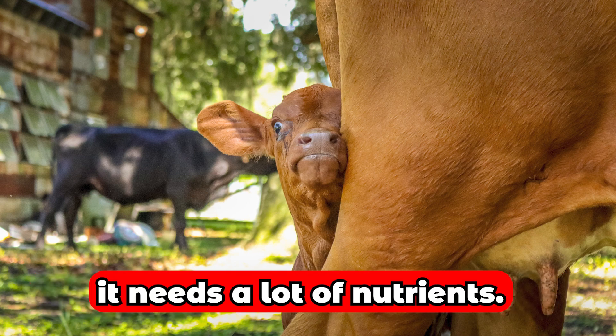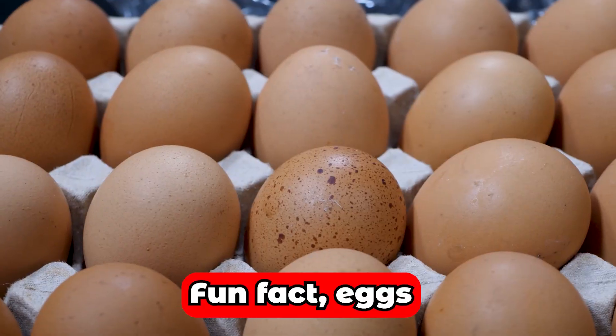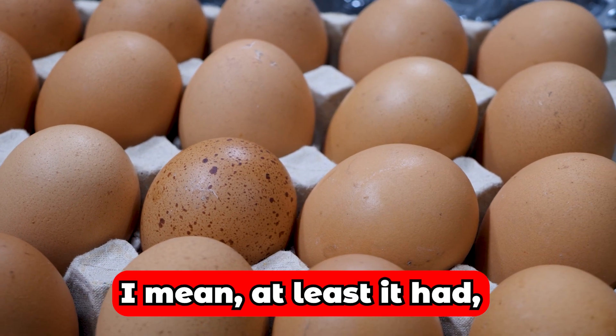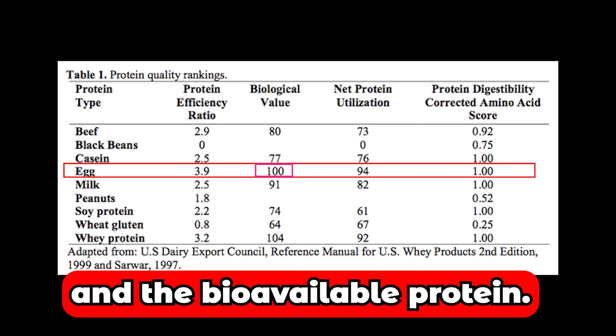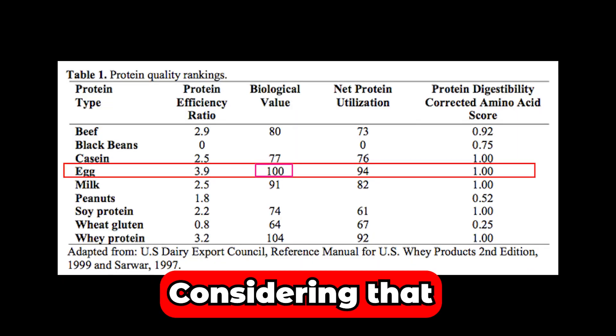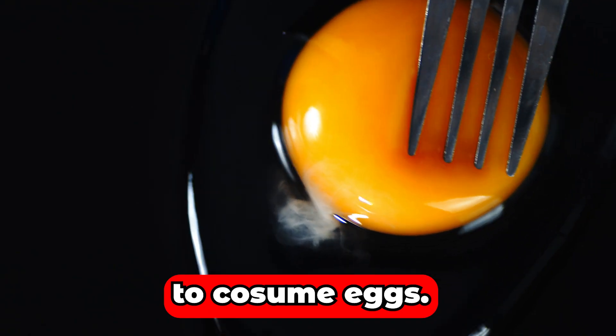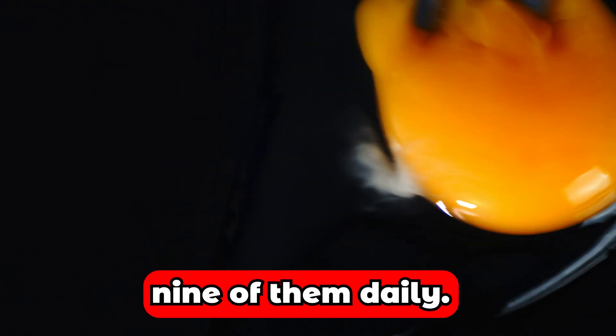Second are eggs. Fun fact: eggs have the best nutrition score out of all foods — at least the best bioavailable protein. I personally consume 9 of them daily.